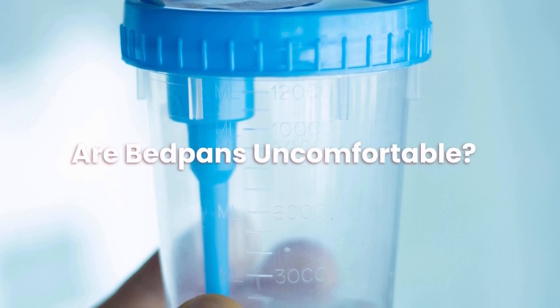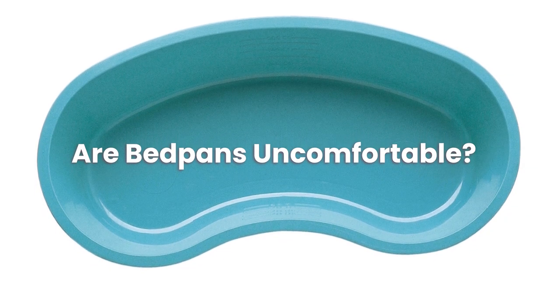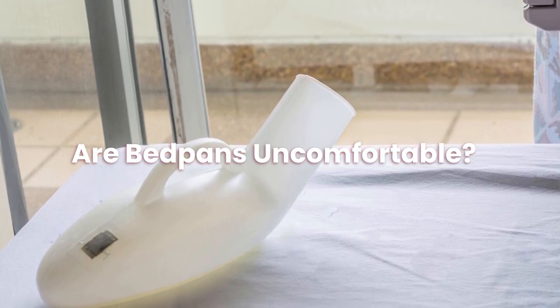Are bedpans uncomfortable? Stainless steel is a frequent material for bedpans due to its durability and ease of cleaning. Serious long-term implications, such as the development of pressure ulcers, may result from using items with inadequate surface area to disperse body weight.